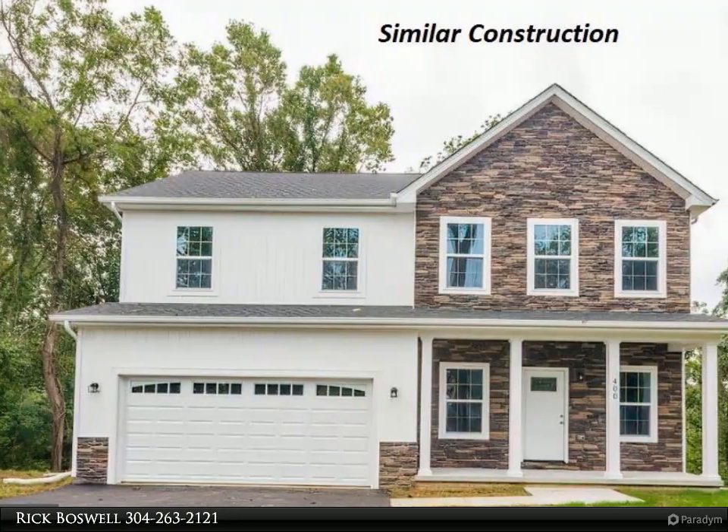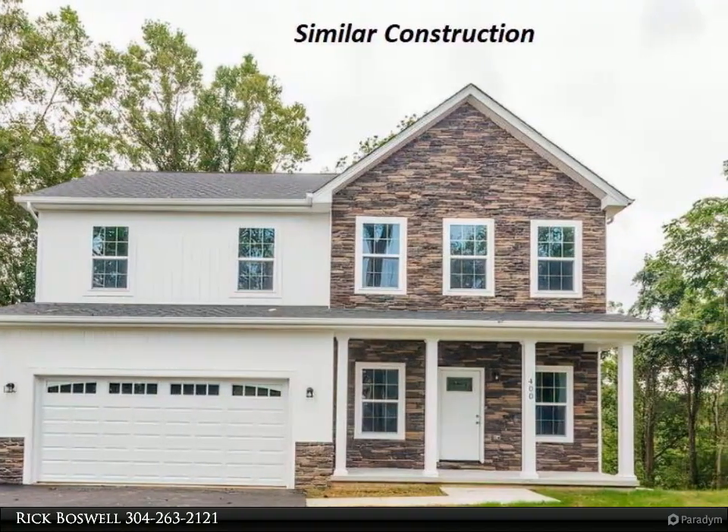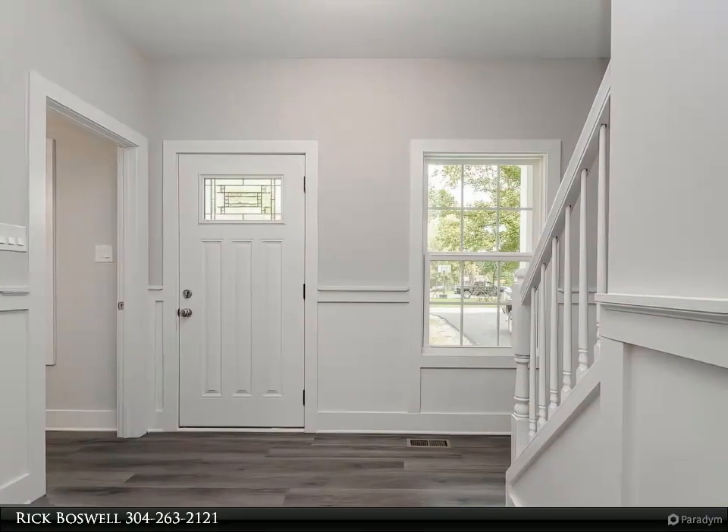This Century 21 Sterling Realty property video is presented by Rick Boswell. March 2022 delivery — your four bed, 2.5 bath colonial on a 0.56 plus/minus acre lot will be complete.